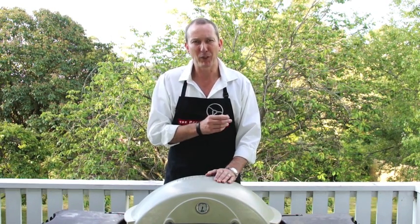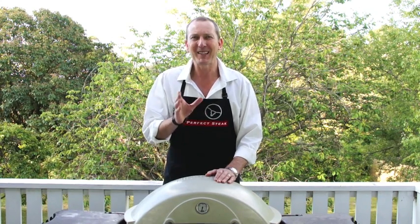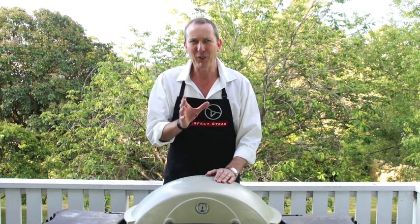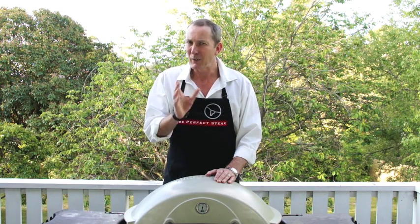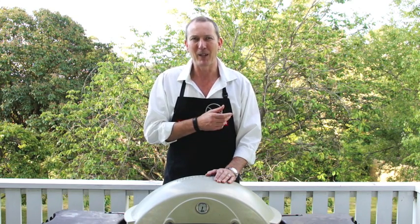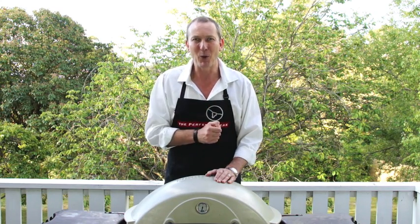Hello again. The video you're about to watch is part of my perfect steak journey and I really hope you can take away and apply some of the tips and techniques it covers. I filmed it back when I wrote the first edition of How to Cook the Perfect Steak and since then I've been constantly refining the system. If you go on to watch the Masterclass series you'll see just how much it's evolved. Having said that, I'm really proud of this video — it introduces some new techniques which you can apply right away to improve your skill at the grill. I really hope you enjoy it.